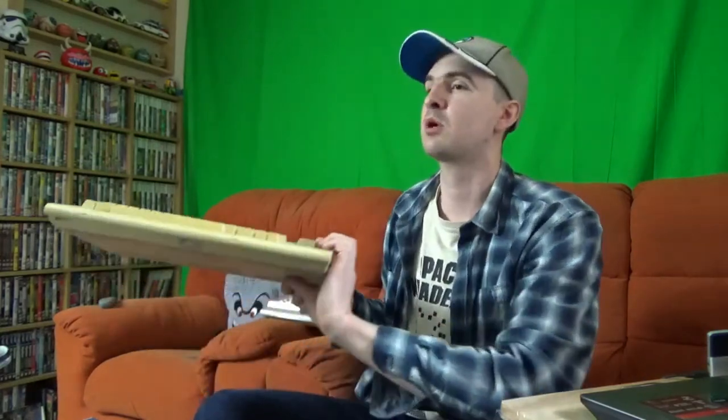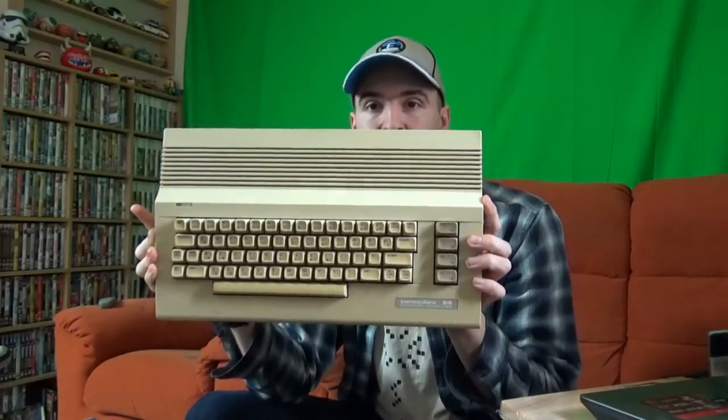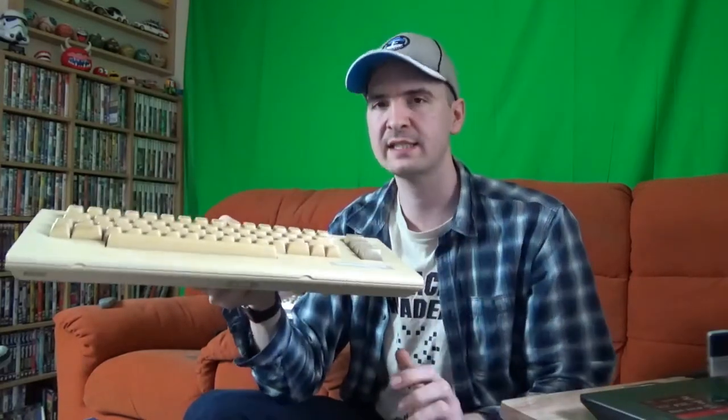I've owned Commodores most of my life. This is the one I've owned the longest — we got this one in the mid-80s. It works perfectly, there's nothing wrong with it. The only issue is it's showing signs of yellowing, so it needs quite a clean.